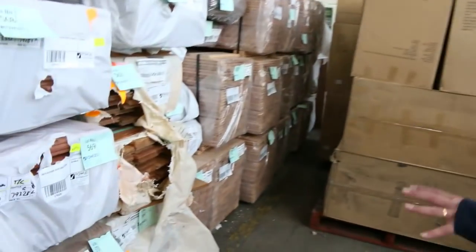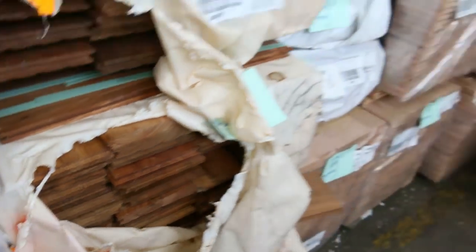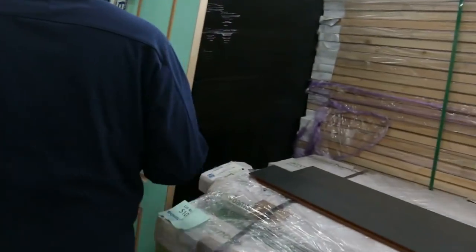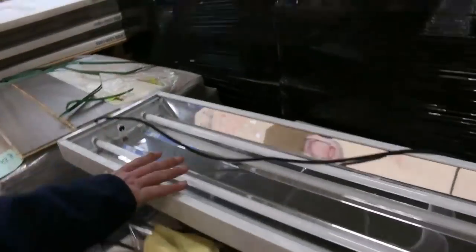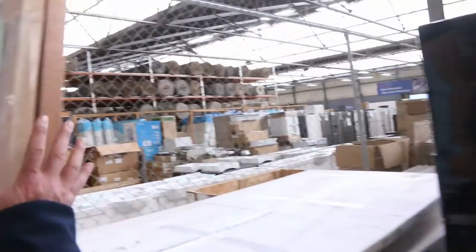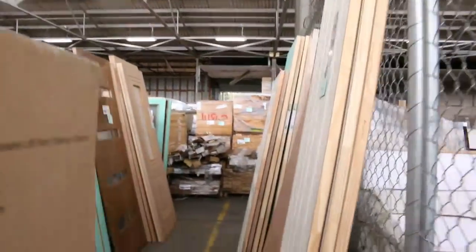Making our way through, we've got more flooring here — a bit of turpentine, more Vic Ash, spotted gum. Doors, more of the high bay lights, some more doors, and through there we've got some beautiful doors.